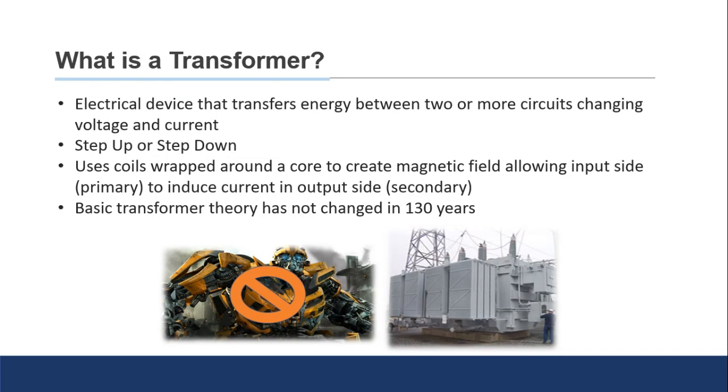So what is a transformer? And as you can see here, I'm not talking about Bumblebee or Optimus Prime — electrical transformers are a device used to transfer energy between two or more circuits, generally changing voltage and current.